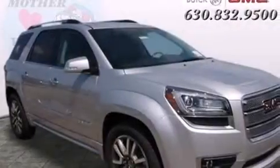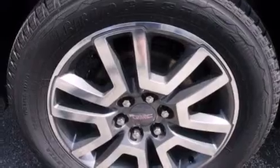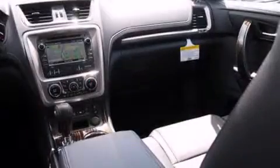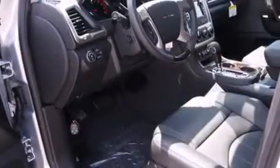Features include heated seats, Bluetooth cell phone integration, xenon headlights, leather seats, side curtain airbags, memory settings for the seat positions so you can recall your favorite alignment with the push of one button, air conditioning with automatic climate control, cruise control, full power accessories, and a sunroof that enables you to fill the cabin with fresh air at the push of a button.